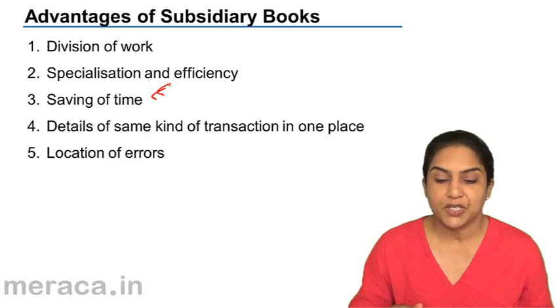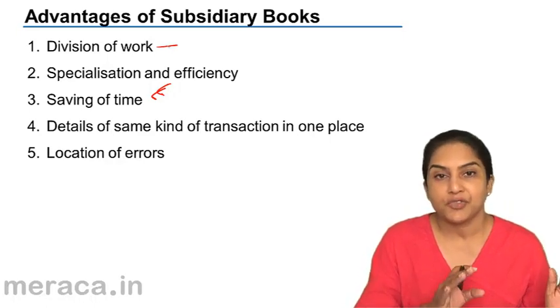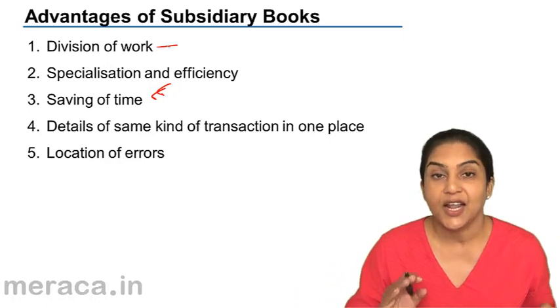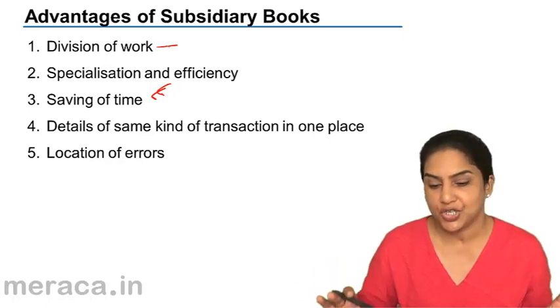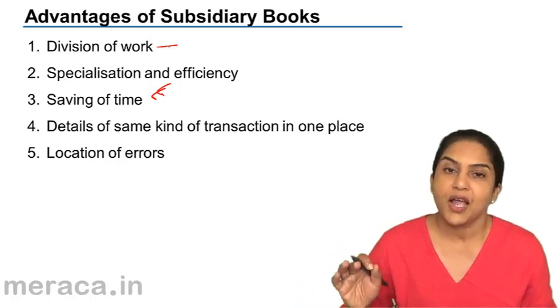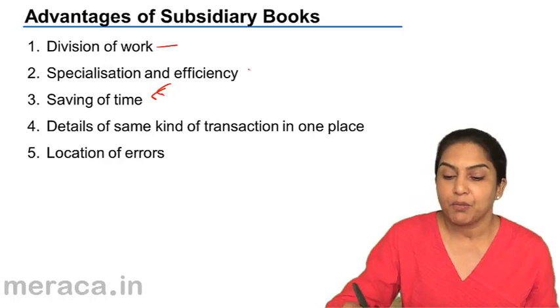One of the advantages of the subsidiary books is that there is division of work. We could have somebody in charge of the purchase journal, another person in charge of the sales journal, and a third person in charge of the cash book. This way the work gets divided. Each person, each accountant, each person who is in charge of the respective book has expertise in that, and the whole entire accounting process could become more efficient.